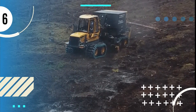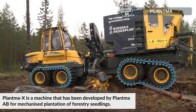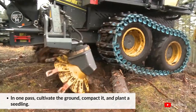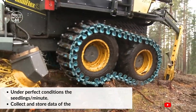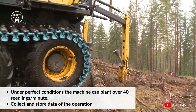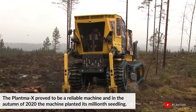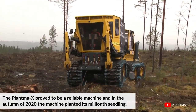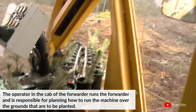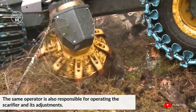Number six: Plantama X. The Plantama X is a machine developed by Plantama AB for mechanized plantation of forestry seedlings. In one pass, the machine cultivates the ground, compacts it, and plants seedlings. Under perfect conditions, it can plant over 40 seedlings per minute and can collect and store data of operations. In the autumn of 2020, the Plantama X planted its millionth seedling. The operator in the cab of the forwarder is responsible for planning how to run the machine over the grounds to be planted.